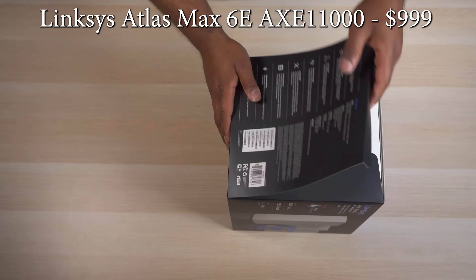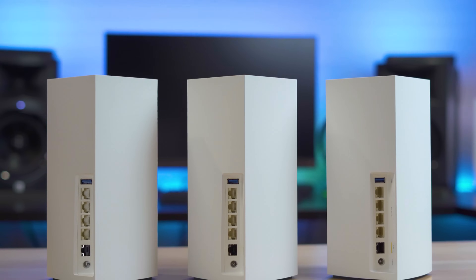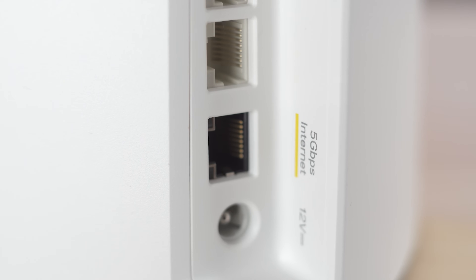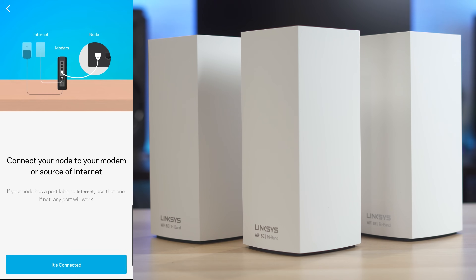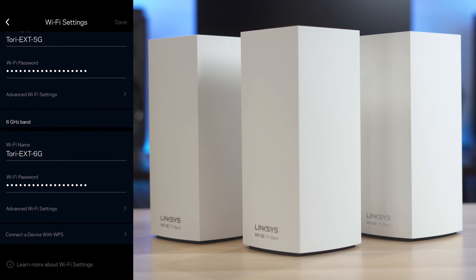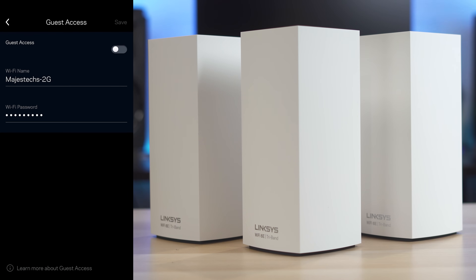Next up is the Linksys Atlas Max 6E — a tri-band 3-pack system that retails for $1,000, working out to around $333 per unit. It comes with three identical full-feature routers, and the design is probably the most basic with a tall white rectangular shape. Each unit has five ports on the back — one 5 gig WAN port and four gigabit ports. Like the TP-Link, the system suffers from not being able to get a wired backhaul connection faster than a gig since the 5 gig port is used for your internet connection. The Linksys app is nice and intuitive, and what I really liked most is that Linksys lets you easily split all three wireless bands into three separate SSIDs, which makes it easy to ensure your fastest devices connect at the fastest speeds.